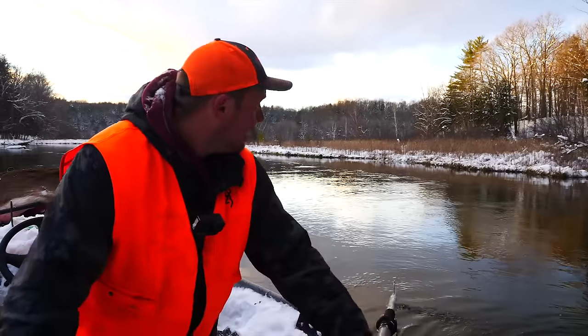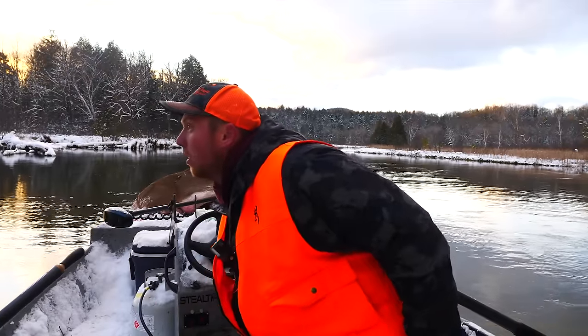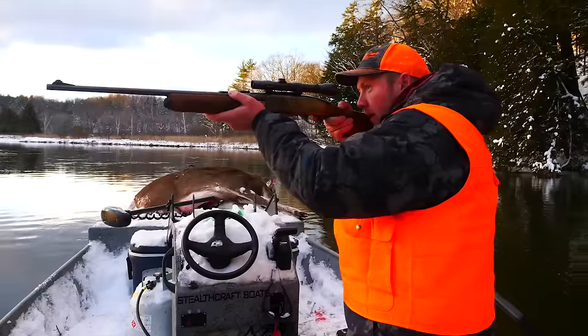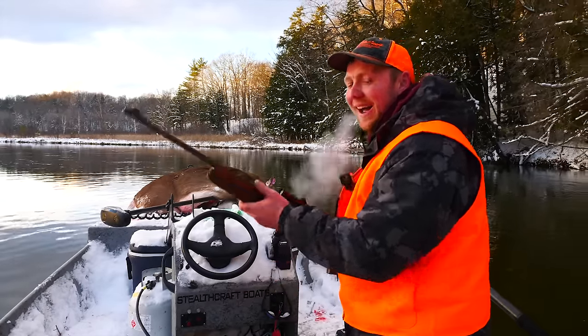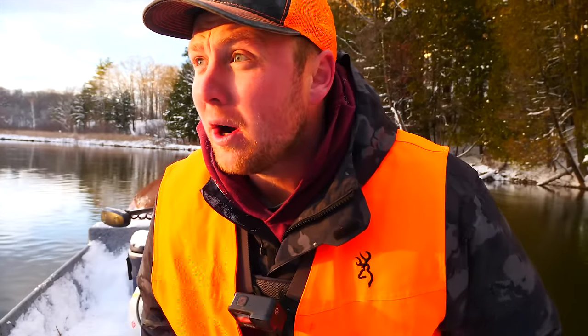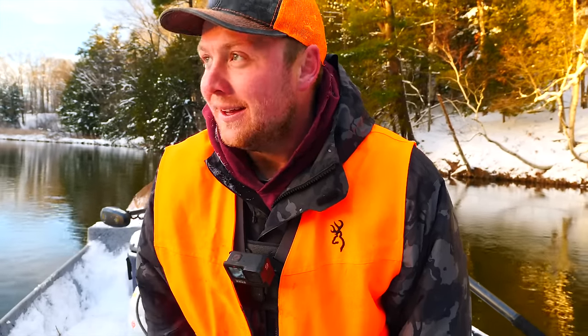There's a big doe right here — got her, baby! I haven't floated 200 yards since I shot at that buck, and there was a nice doe standing right in these thick bushes. I just took a shot and smoked her. It's a bummer I didn't get that buck, but we're almost back to the end of the float and I had one more tag to fill, so that'll do it.